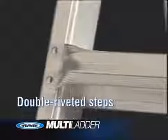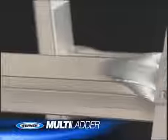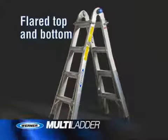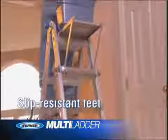The Multiladder's double riveted steps are tougher than the welded steps on lower quality ladders. And where you need stability, the Multiladder has flared rails for an extra wide stance with heavy duty feet that resist slipping and protect your floors.